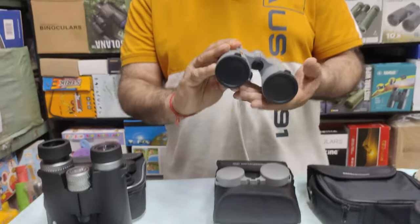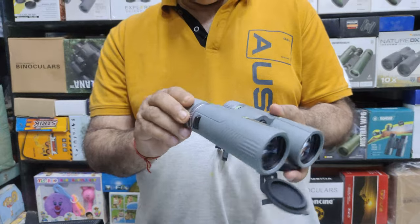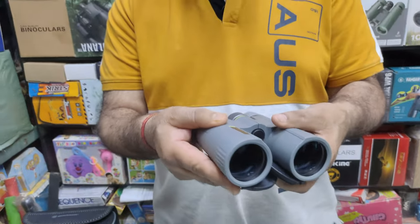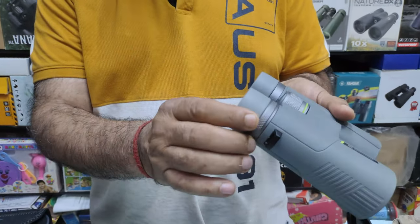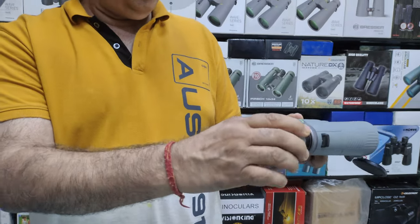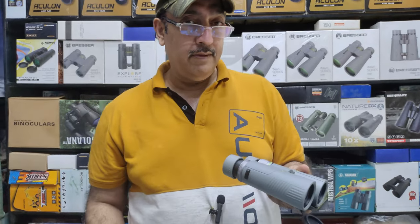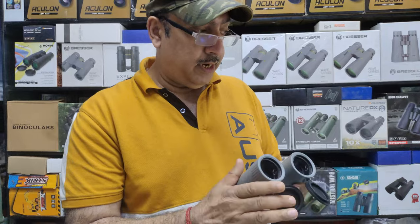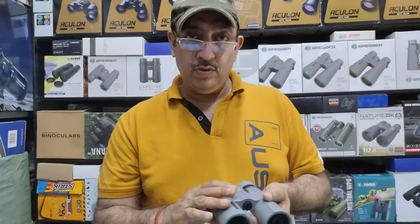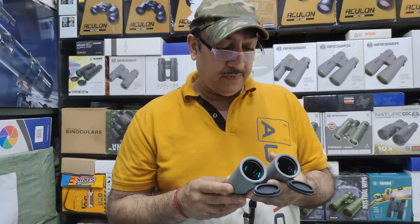Next is the Bresser Wave series — it also has a dust cover. The nearest focusing distance is 3.5 meters. Looking at the coatings, this is the best coating here — it is fully multi-coated. This has a metal diopter for the right eye adjustment. The eye relief is about 18.2mm, which is a great eye relief — the highest among these five. The field of view covers about 113 meters at 1000 meters. The close focusing distance is 3.5 meters and the price is 10,540 rupees.